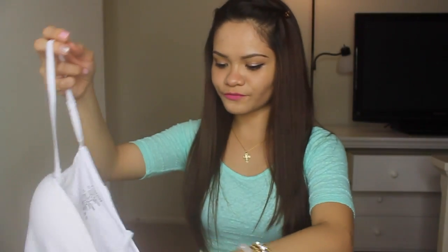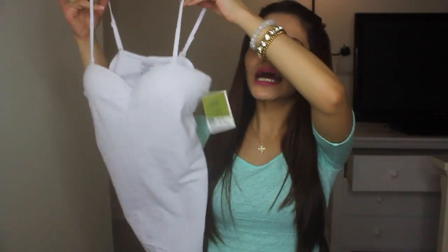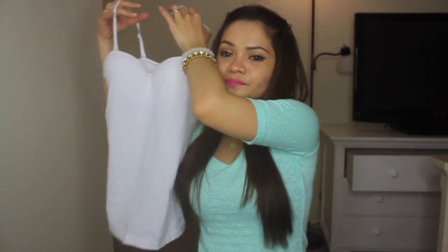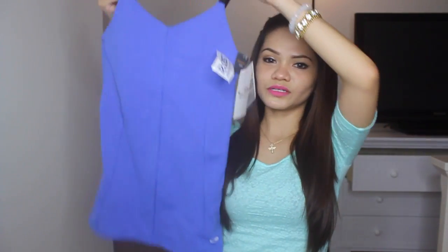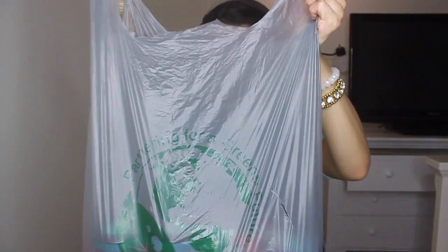Let me just go quickly through this haul — I don't want it to be very long. I got some stuff for exercise and for walking. It's a nice simple top.